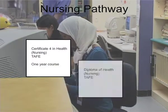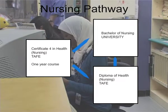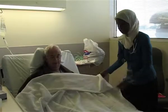Here's a possible pathway for someone who wants to start at TAFE and work their way through to university in the nursing field. However, if you finish secondary school, you can apply for the bachelor's degree without studying at TAFE first.